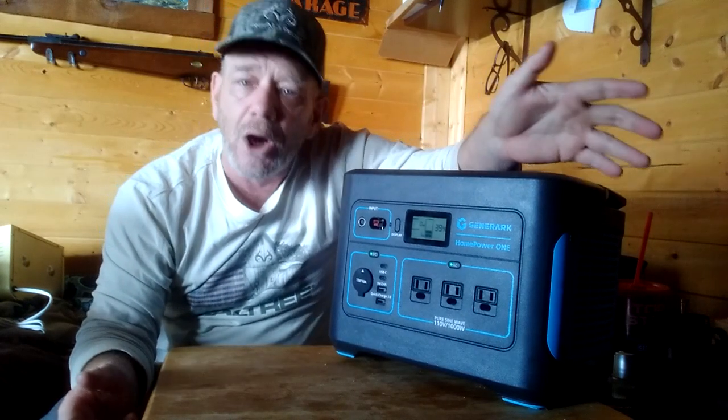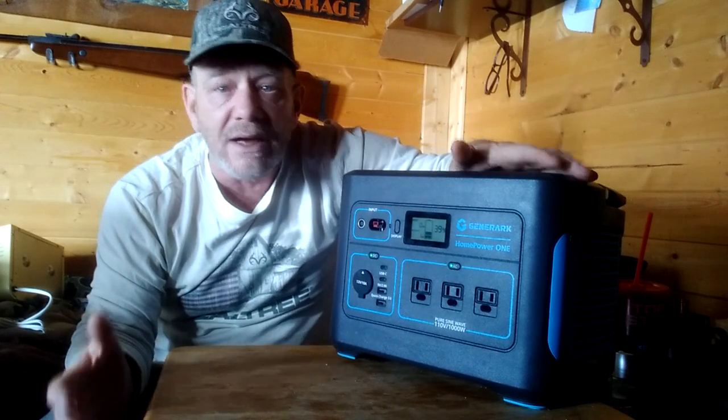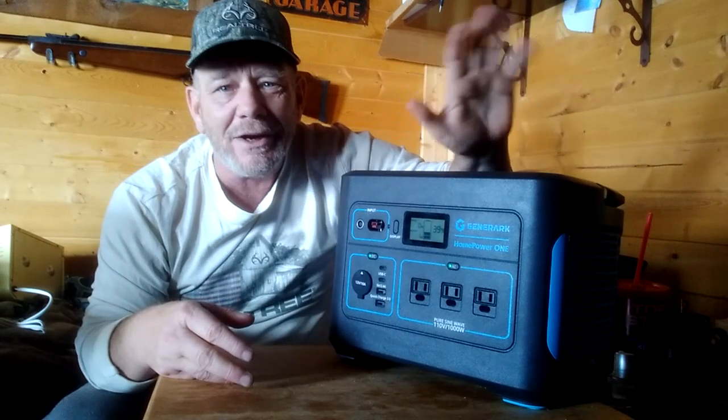Alright folks, I hope you enjoyed this video. I'm very impressed with this unit — used it for over two months now. It does everything it's supposed to do and has been excellent for me here in my off-grid cabin. Have a great day, everybody.